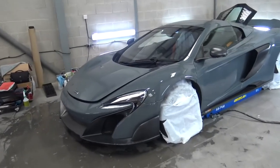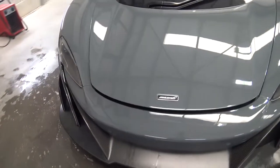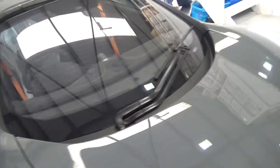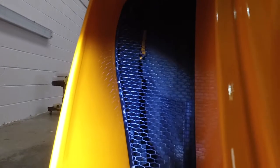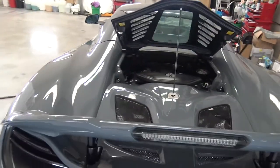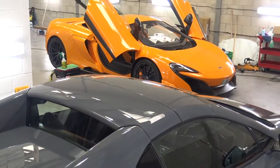Amazingly and conveniently, Signature have in this stunning Chicane Grey 675LT Spider. I'm able to walk around and compare the PPF application they're doing on this car with the application on mine. One thing highlighted to me that I hadn't really thought about was actually protecting the inside of the air vents. The vents stick out to suck in as much air as possible, but along with that they suck in everything else - the inside of mine have just been absorbing dirt and grime. Signature kindly offered to wrap mine too.